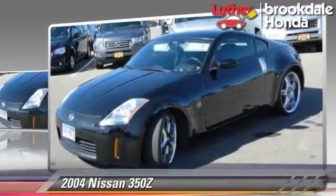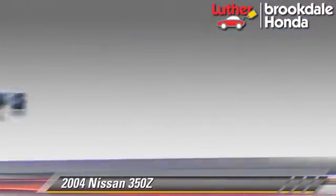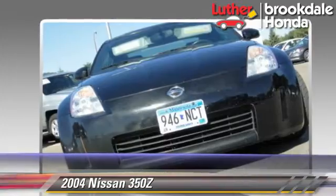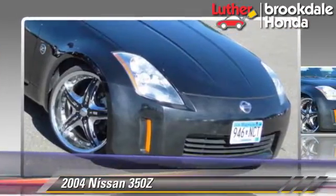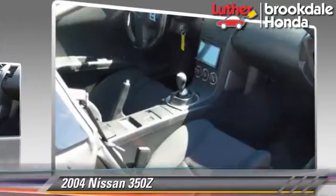This Nissan features privacy glass, premium wheels, and tilt wheel. Comfort and convenience features include keyless entry, power windows, and power door locks.